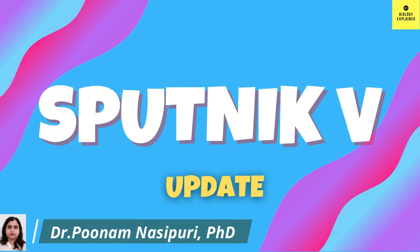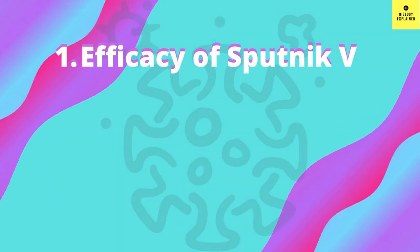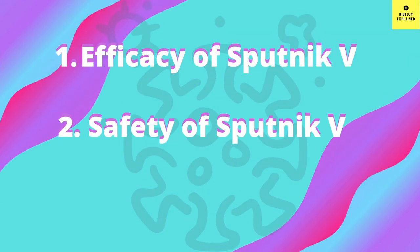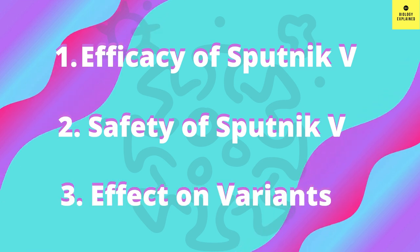I will talk in detail about the Sputnik V vaccine in today's video. I will cover the overall efficacy of the vaccine, safety of the vaccine, and efficacy on different variants like alpha, beta, gamma, and delta.